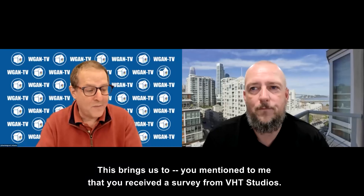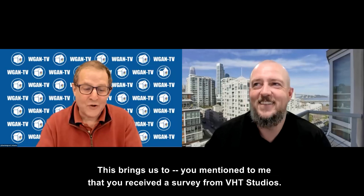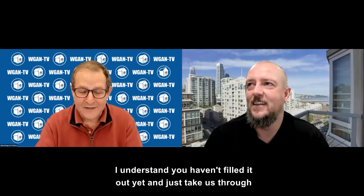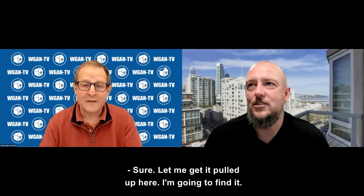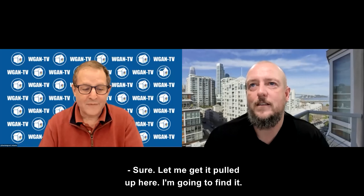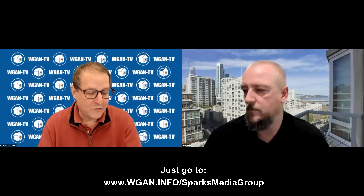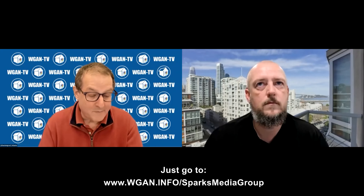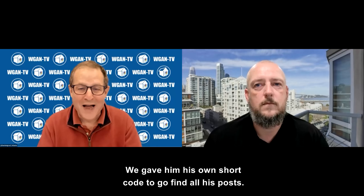You mentioned to me that you'd gotten a survey from VHT Studios. I thought maybe you could open that survey — I understand you haven't filled it out yet — and just take us through the questions and tell us how you would answer them. You can see all the digital assets that Tom was delivered from VHT Studios — just go to WGAN.info/SparksMediaGroup. Tom is very prolific posting in the We Get Around Network Forum; we gave him his own short code to find all his posts.